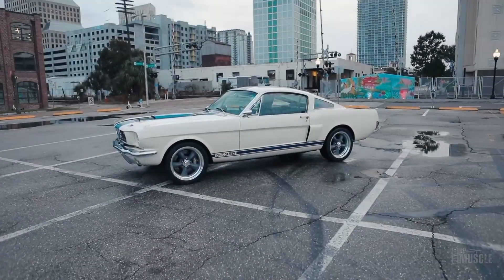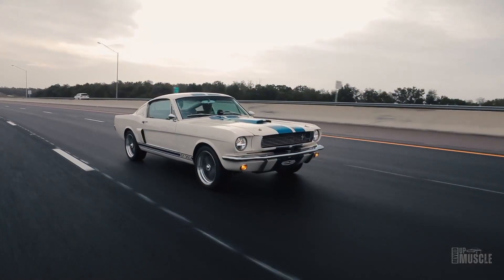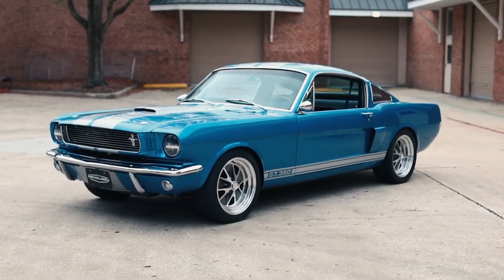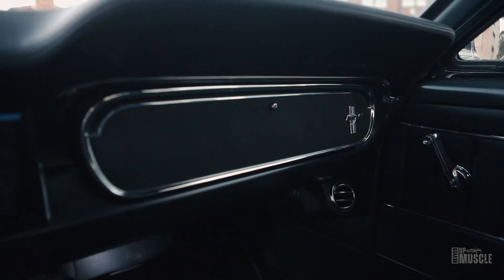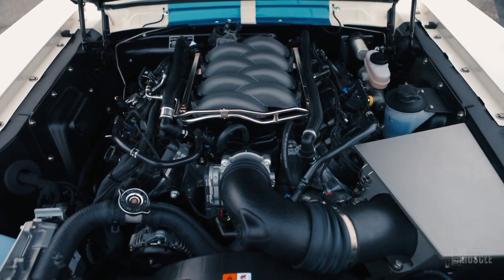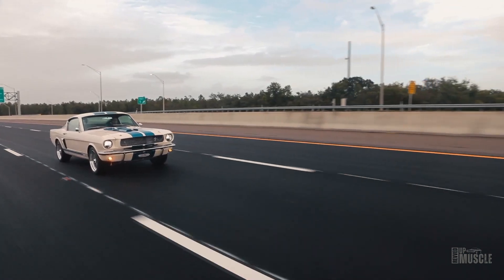In 1966, Shelby made some tweaks to the GT350, making it a bit friendlier for everyday driving. He threw in some foldable back seats for extra storage, introduced new colours, and elongated the exhaust pipes to keep cabin noise down. He also offered an automatic transmission option, catering to a wider audience. Spotting a 66 from its predecessor was easy — the rear quarter windows and brake scoops were distinctive 66 additions. Underneath, it still packed the same punch, with the modified K-code 289 engine ensuring it stayed a street-legal racer.